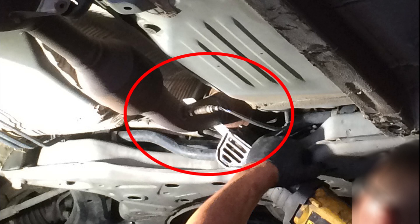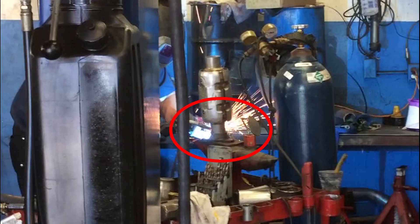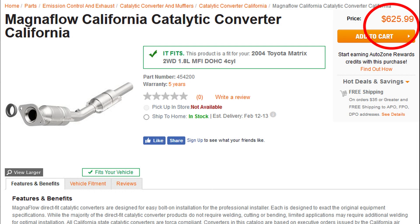After getting a new CAT, I decided to bring it to a muffler shop and have them cut out the old CAT and weld in the new CAT — simple as that. Some repair shops told me to buy the entire exhaust assembly, but that would be astronomically expensive and unnecessary.